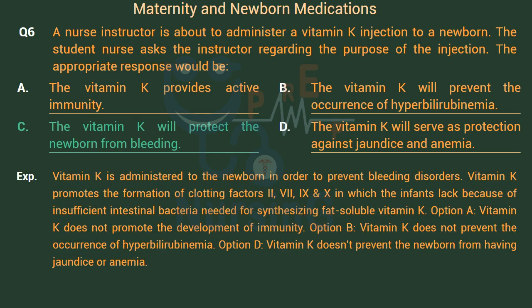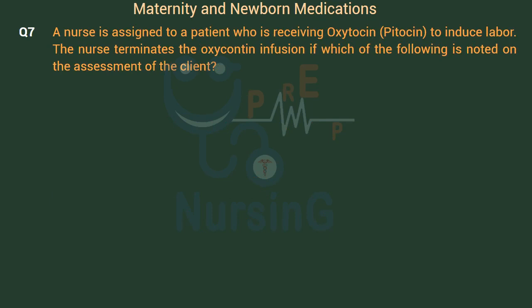Vitamin K is administered to the newborn to prevent bleeding disorders. Vitamin K promotes the formation of clotting factors 2, 7, 9, and 10, which infants lack because of insufficient intestinal bacteria needed for synthesizing fat-soluble vitamin K. Option A: Vitamin K does not promote the development of immunity. Option B: Vitamin K does not prevent hyperbilirubinemia. Option D: Vitamin K does not prevent the newborn from having jaundice or anemia.